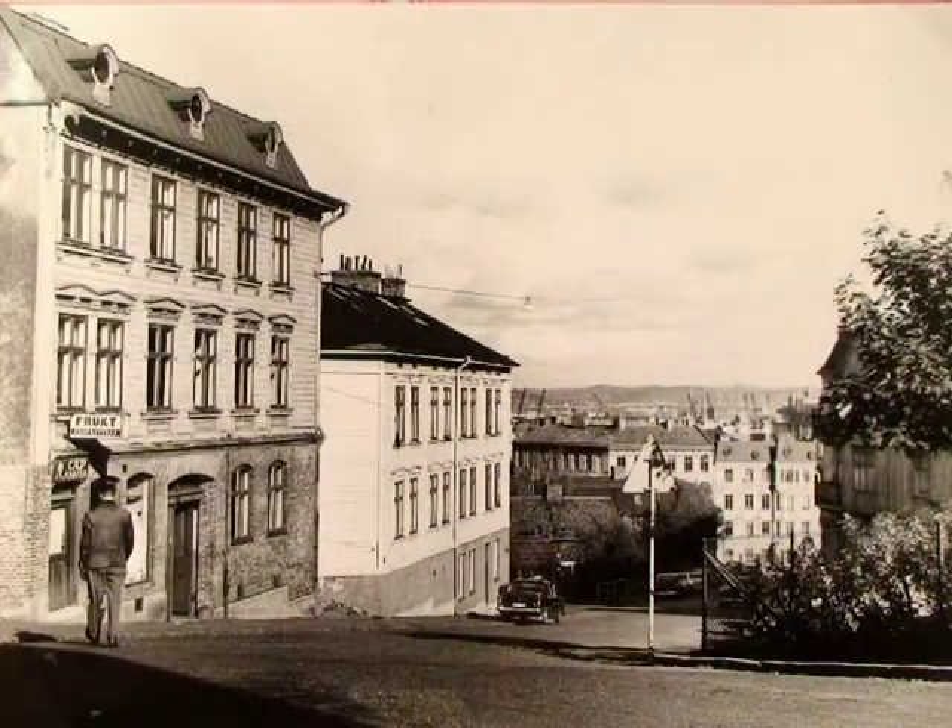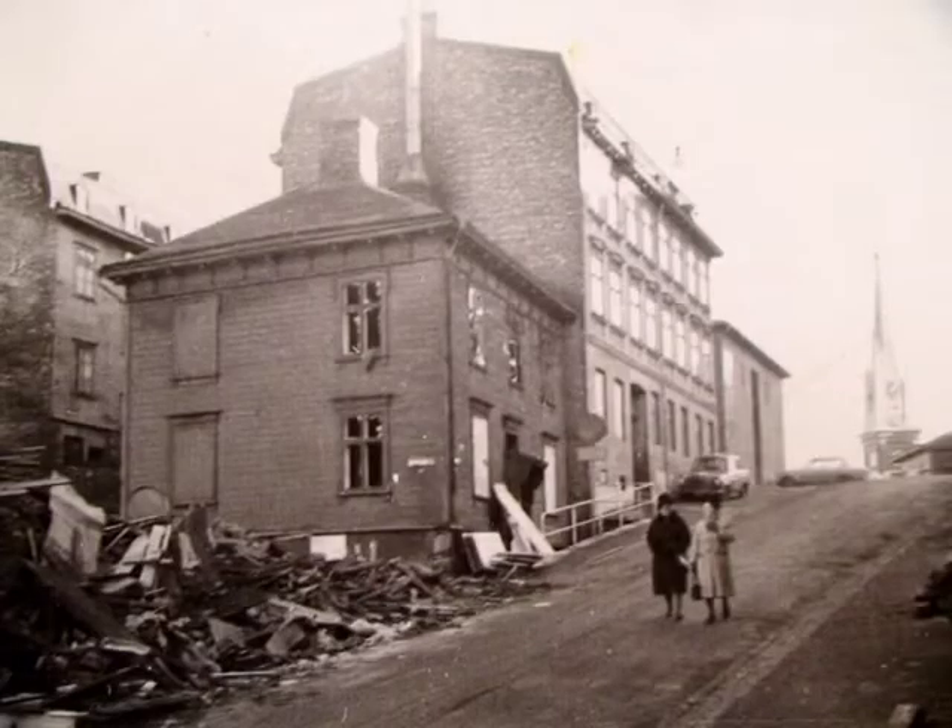Du kan ha syvmöte eller äta i samma kök som familjen Olsson samlade sig i för 70 år sedan. Innan massrivningarna så bodde halva Göteborgs befolkning i Landshövdingehus. Alla stadsdelar där de äldsta husen fanns jämnades med marken under 1900-talet. Alla utom Haga.